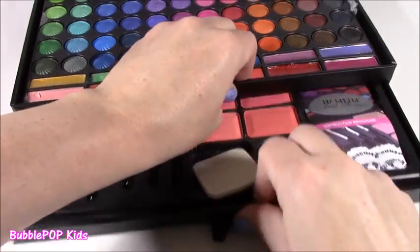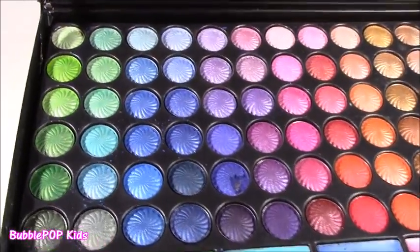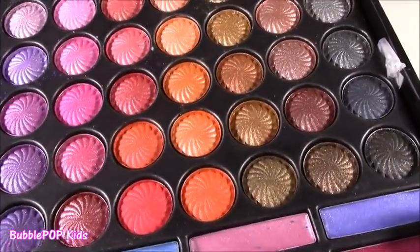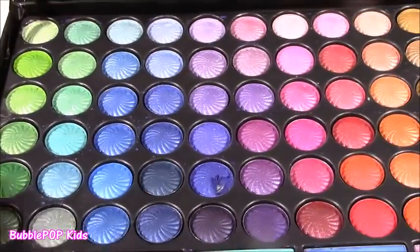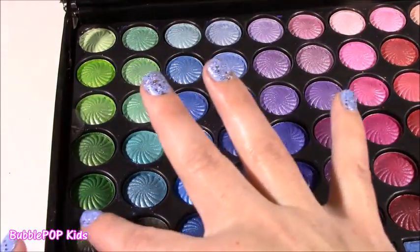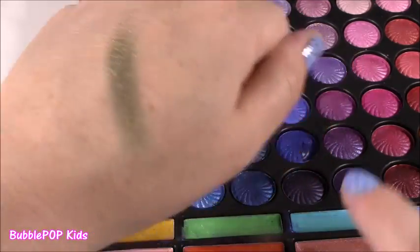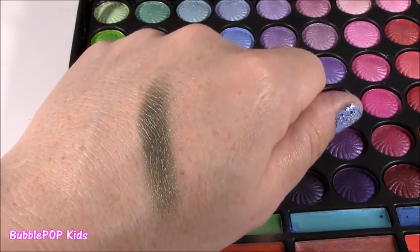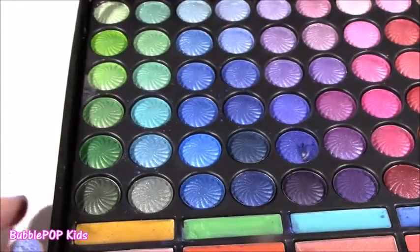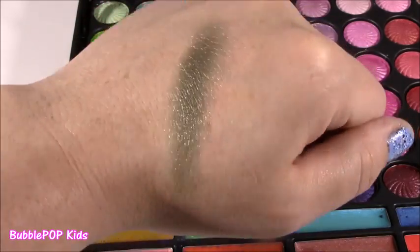We're going to check out those blushes a little bit later, because we have to get to the 72 eyeshadows. I don't think we can swatch them all, but we'll swatch a lot of them. These kind of remind me of fall colors. Let's do it - my eyes are going crazy. Look at all these colors, they are just so beautiful. What kind of palette has 72 different shades? This one is really catching my eye - it's kind of like an olive green with a little bit of a goldish tint to it. I think this set was like $15. You could spend $15 on a single eyeshadow at MAC or one of those stores.